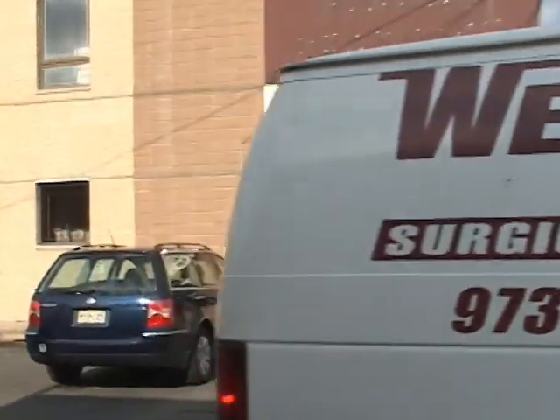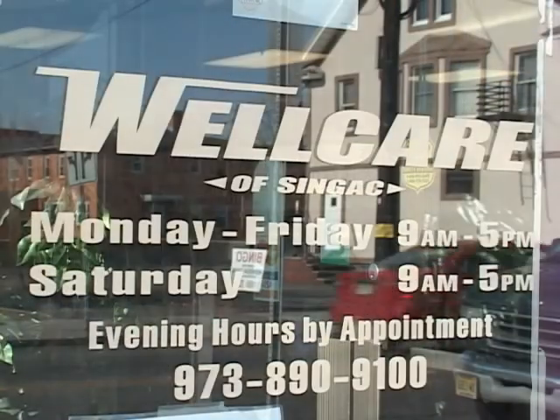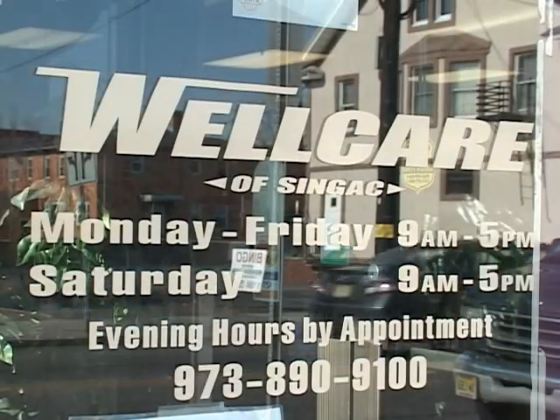Our business hours are 9 to 5, Monday through Saturday, with evening hours by appointment only.